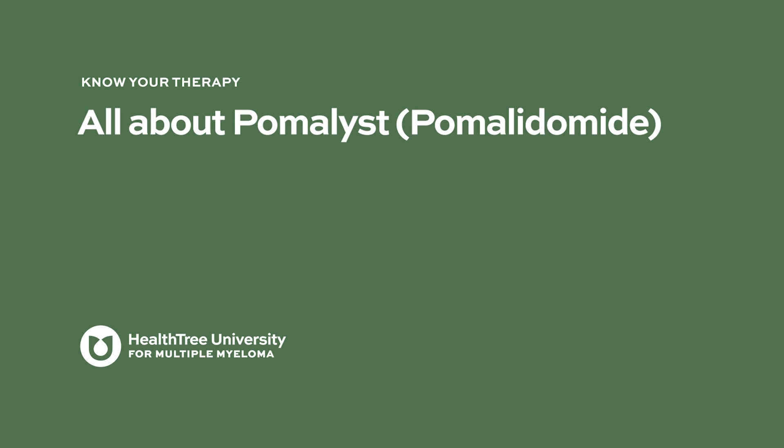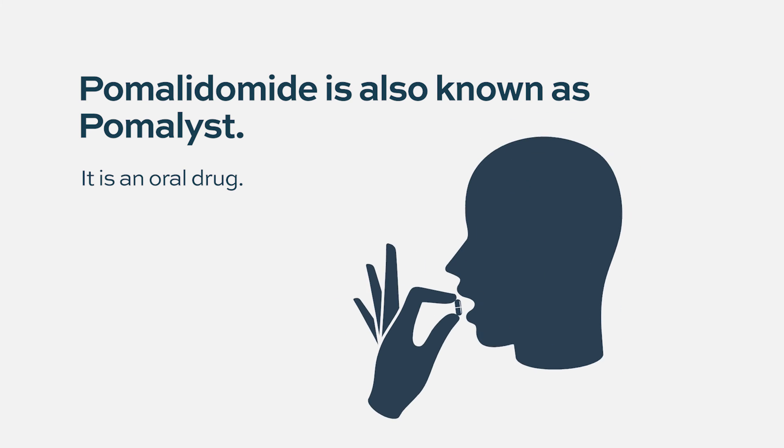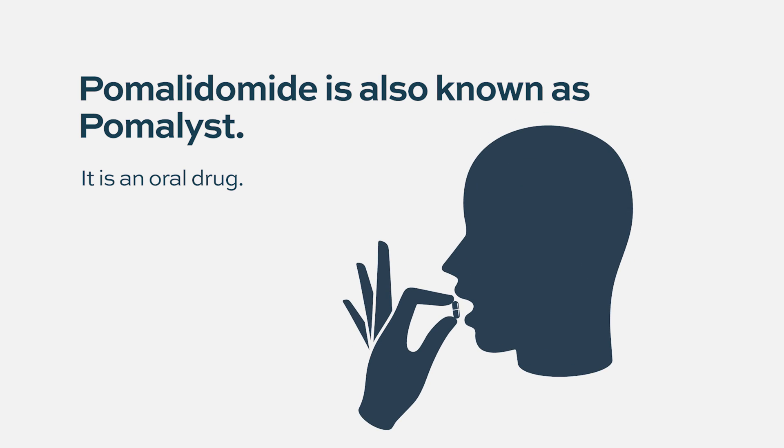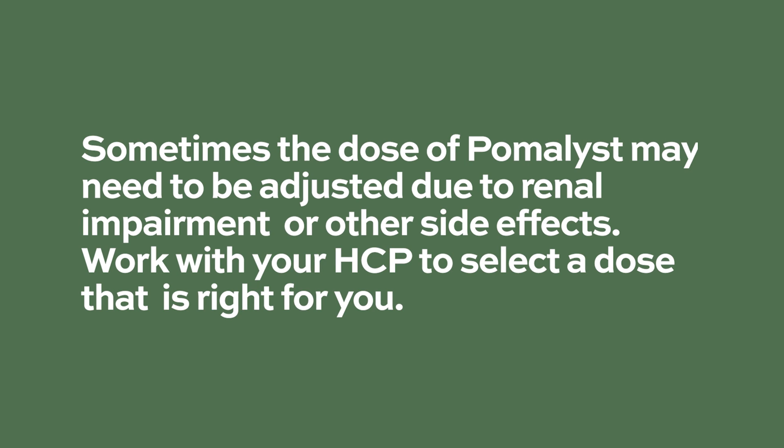Pomalyst, or pomalidomide, is sold under the trade name Pomalyst in the United States. It is a drug given orally in multiple myeloma patients. The dose is 4 milligrams daily on days 1 to 21 of a 28-day cycle, meaning you take it for three weeks and then get a one-week break. The dose may need to be adjusted due to renal impairment or other side effects.